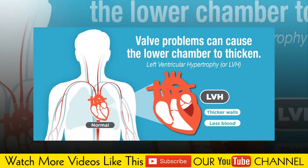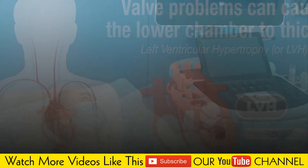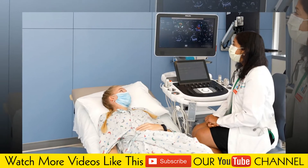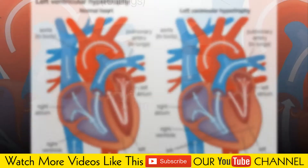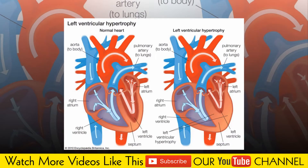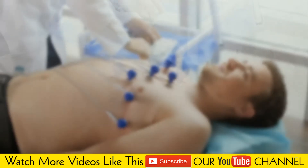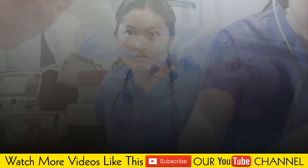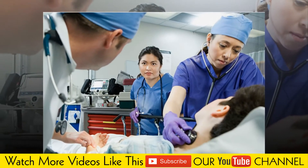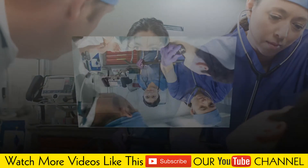Left ventricular hypertrophy is enlargement and thickening of the walls of your heart's main pumping chamber, the left ventricle. The thickened heart wall loses elasticity, leading to increased pressure to allow the heart to fill its pumping chamber to send blood to the rest of the body. Eventually, the heart may fail to pump with as much force as needed.